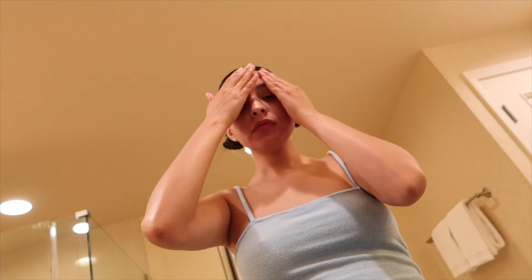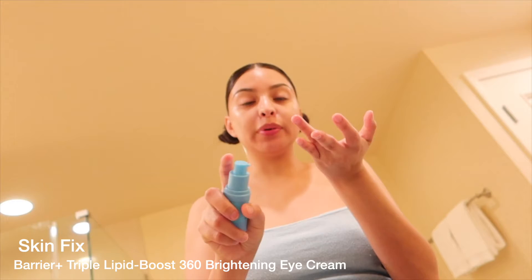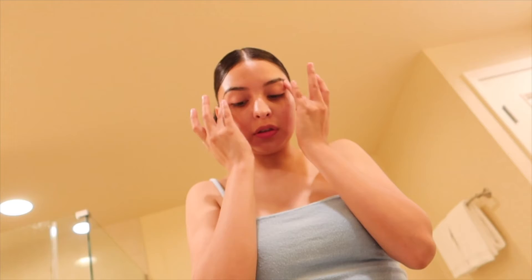So for this simple morning skincare routine, next I'm gonna go in with this SkinFix Lipid Boost 360 Eye Cream. I'm just gonna take a small half pump onto my ring finger and use both fingers to go in around my eye and under my eye. It helps with darkness, puffiness, and keeps it hydrated. It's gentle for all around the eye — just massage it in and it feels so good.